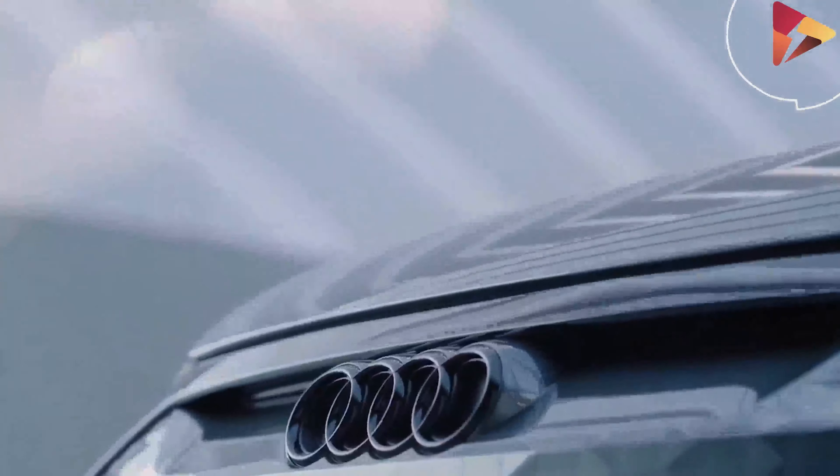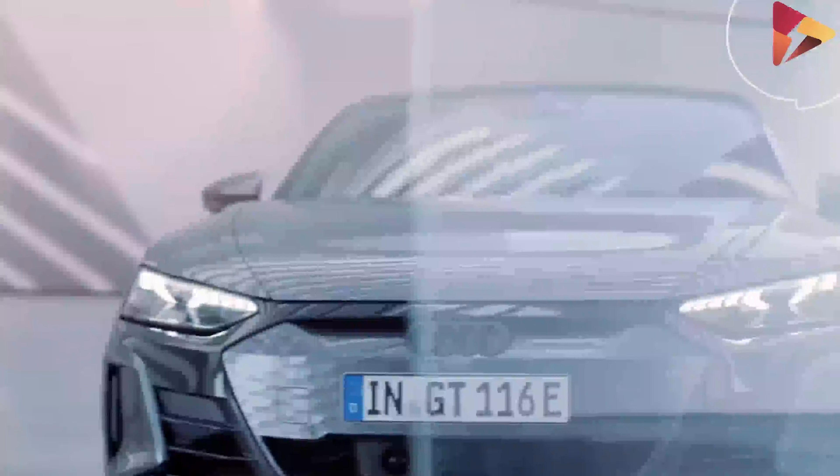Along with the e-tron GT, Audi introduced at the beginning of 2021 a sportier version, the 2021 Audi RS e-tron GT, that could blow away an RS7 at any time, and will soon be released.